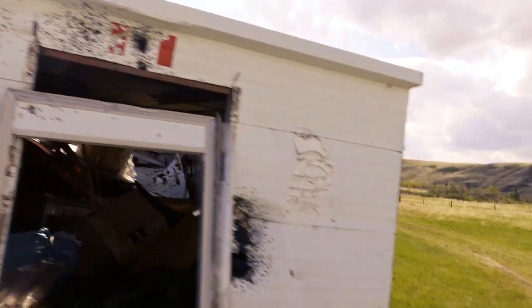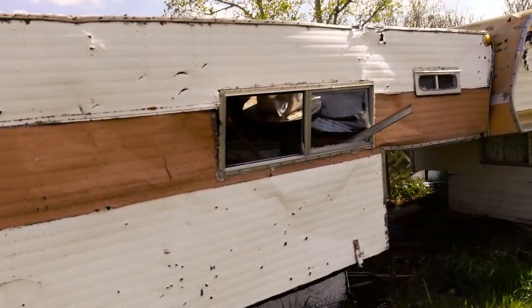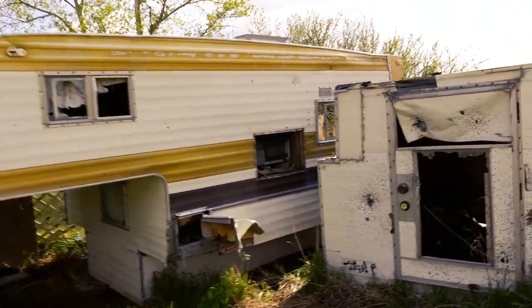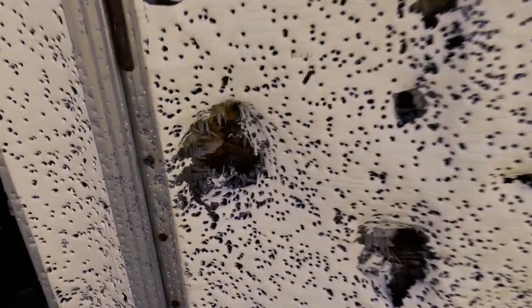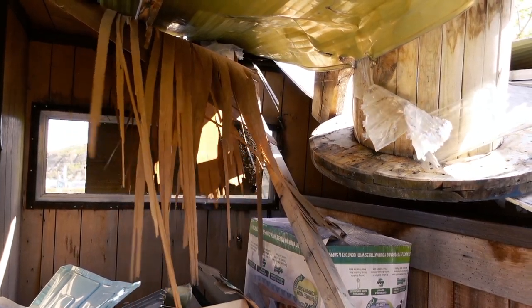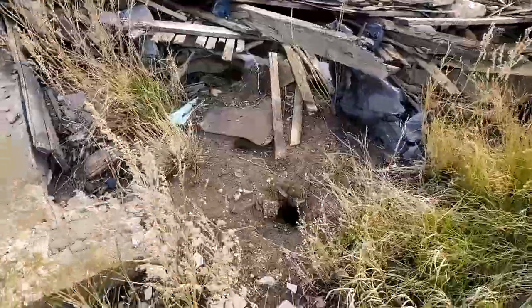A couple of campers put together. Not bad. Lots of blasting going on here. Old foundation here and there's the basement.